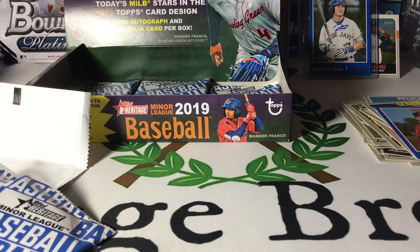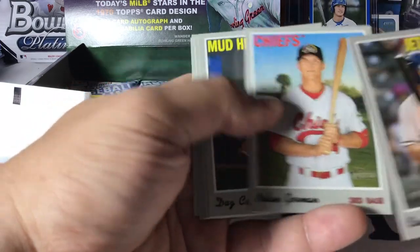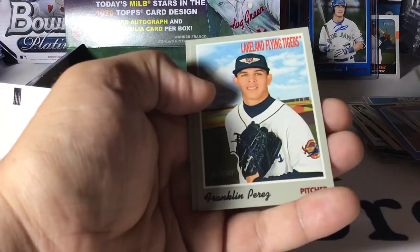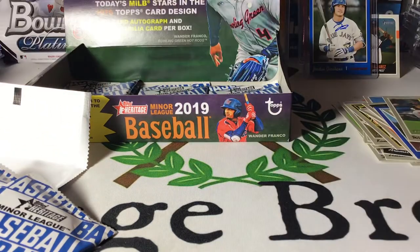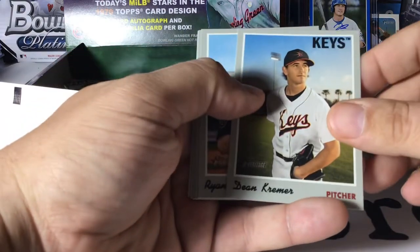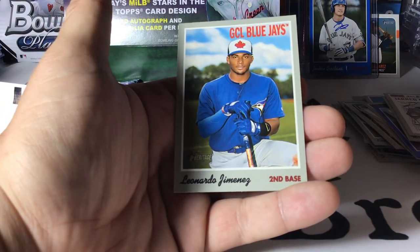I think we might have six packs to go. This box has already been pretty killer. Casey Golden, Nolan Gorman — that's a nice one — Daz Cameron, Ryan Mountcastle, Helio Ramos, Seth Beer, Franklin Perez, and Mr. Wander Franco himself — the number one overall prospect in MLB, and I think he's 18 years old. He's pretty good, folks. Jared Kellnick, Dean Creamer, Ryan Weathers, Connor Capel, Brian Mata, Mackenzie Gore, Aramis Aydman, and Leonardo Jimenez.